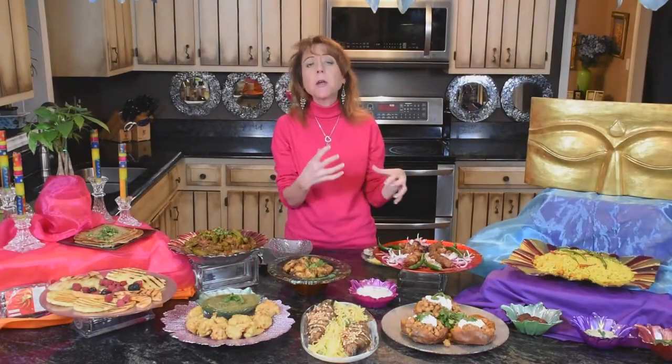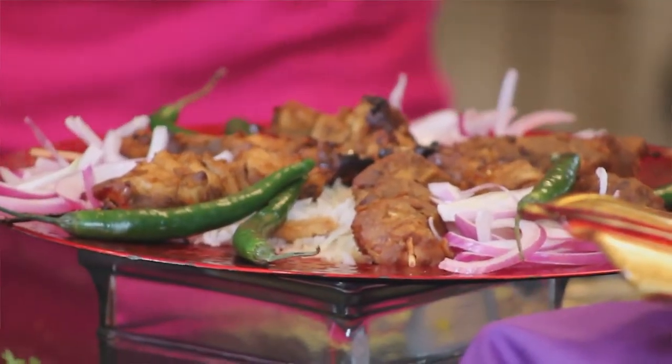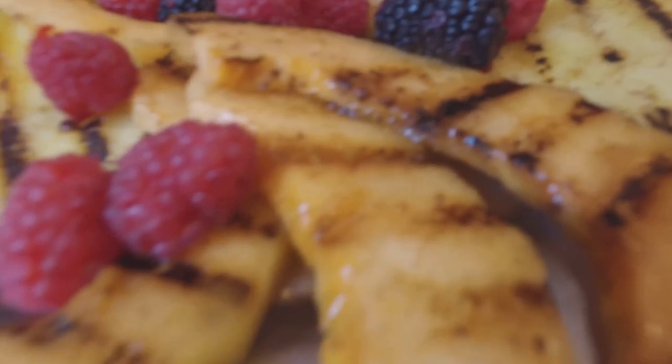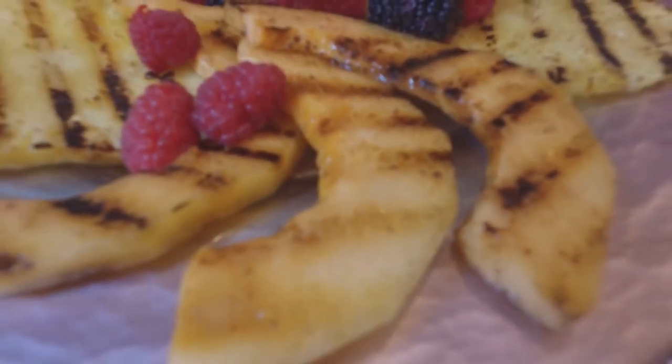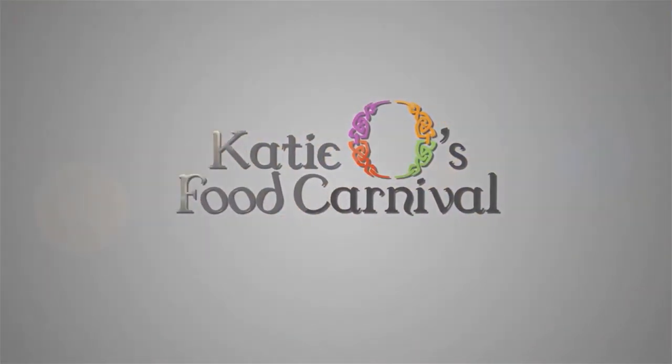Chicken skewers with either of those spices are wonderful — they marinate chicken so beautifully. Mix with onions and pita and there are so many recipes out there. In particular, the aradana — that pomegranate seed — just sprinkle it on grilled or fresh fruit and it gives it a lively touch. This has been such an amazing three-part series of global spices. We are moving on and I'll see you soon in the next episode of Katie O's Food Carnival.